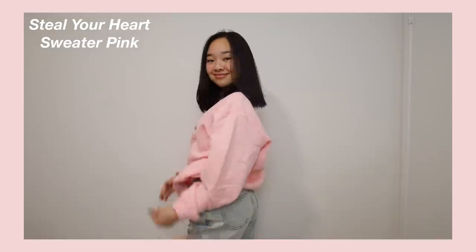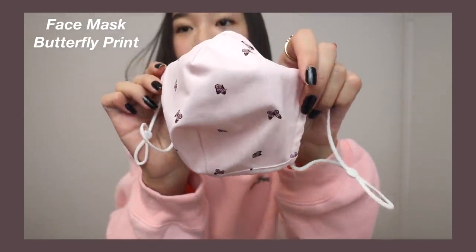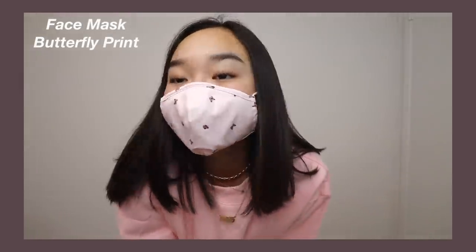Those are all the clothing items, but I have one more thing to show you — White Fox Boutique also sells face masks! This is the Face Mask in Butterfly Print: it's so cute, a light pink color with little butterflies on it. It's perfect for this time.